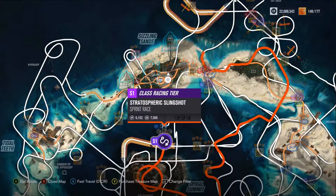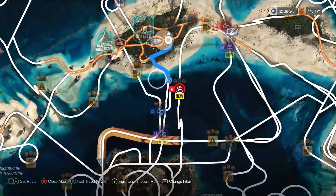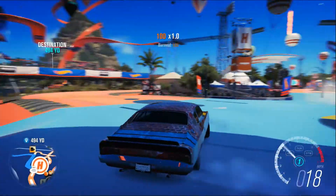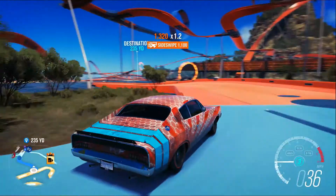Head to your map and go to the location currently being shown. This is the easiest way to get the achievement. There are two speed traps, so if you miss the first one it's very easy to get the second. You can fast travel if you'd like, but it's right next to the festival.